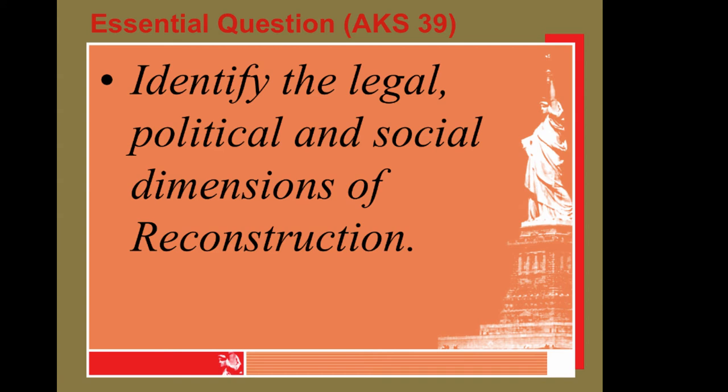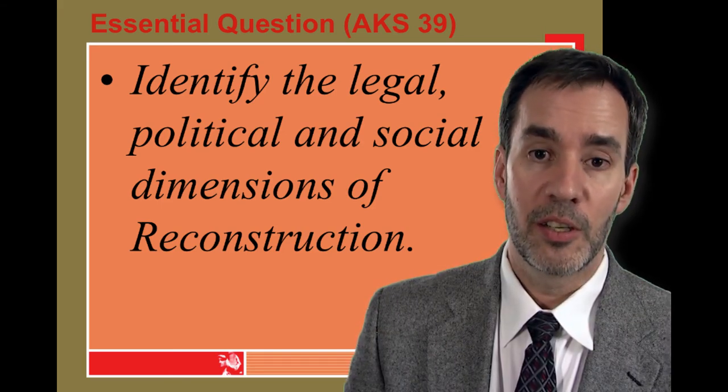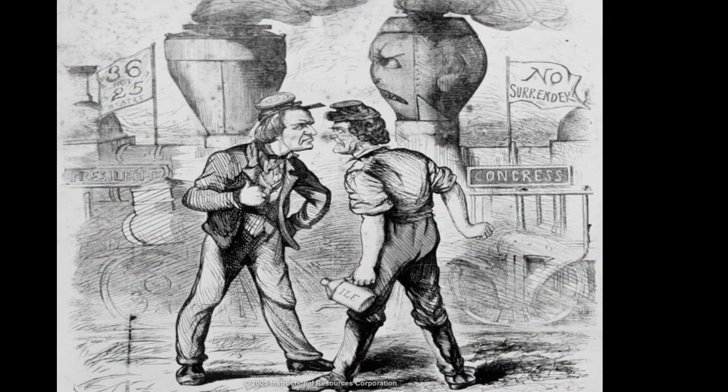Reconstruction began, but unfortunately Lincoln was not a part of it, as he was assassinated shortly after the war. His Vice President, Andrew Johnson — a Southerner from Tennessee — took over Reconstruction. Quickly, the Radical Republicans in Congress said they didn't like the way things were going. Johnson, being a Southerner, believed in white supremacy remaining in the South and went easy on Southern Confederate leaders.